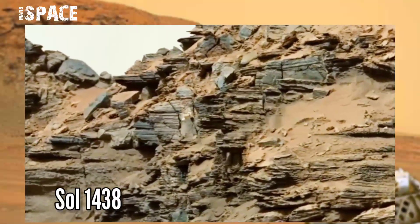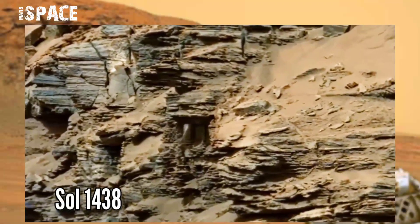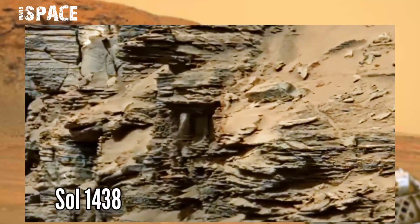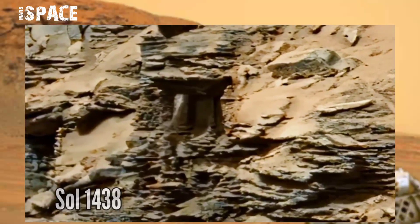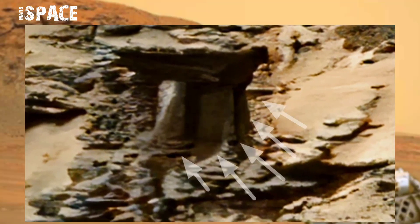This image was taken on Sol 1438 of its mission on board NASA's Curiosity Mars rover using the right mast cam, and spotted a hill in front of the rover. At the center of the hill, a structure was spotted.